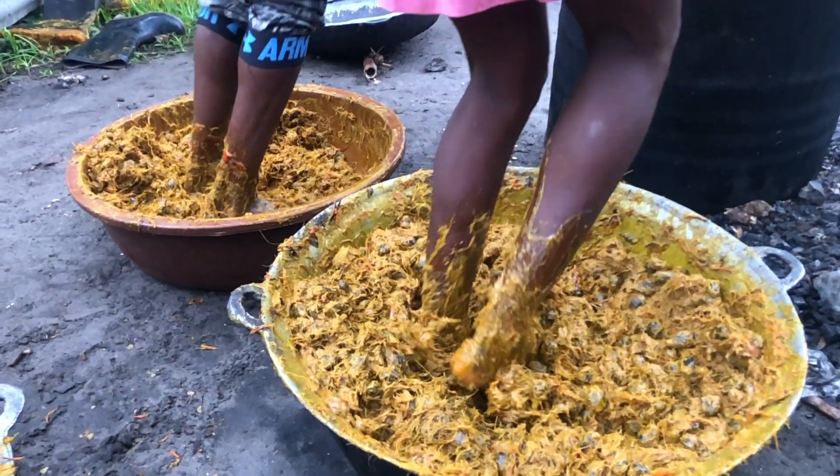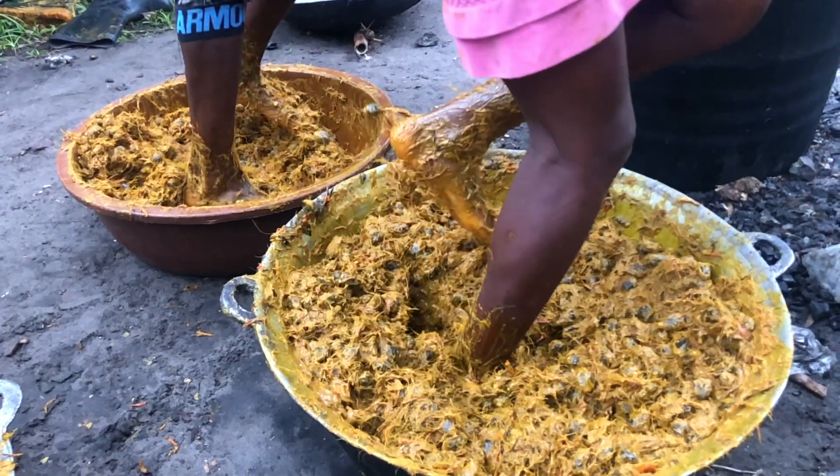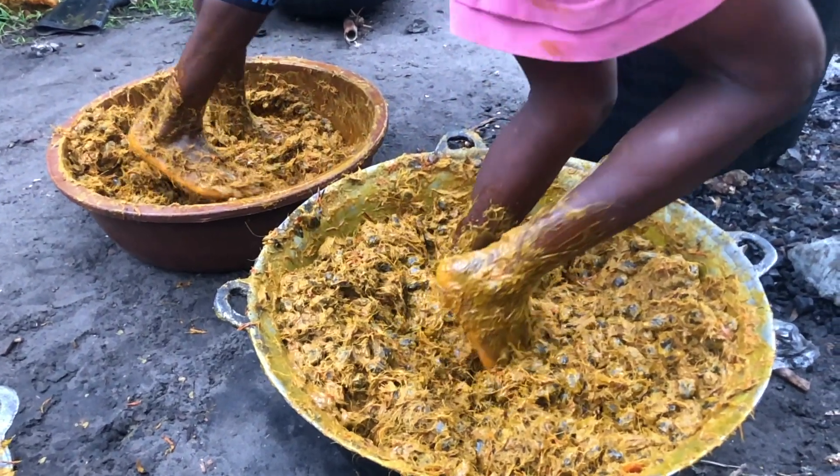When the machine is doing it, you can see how stressful it is. Not to talk of doing it manually — that's a big stress. And that's how they made oil in those days. So it's not easy, man. It's not easy.